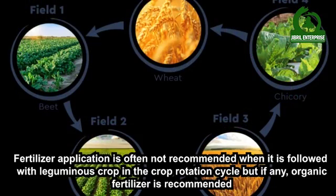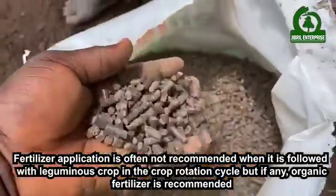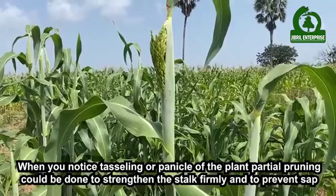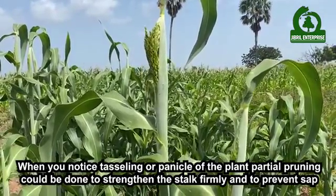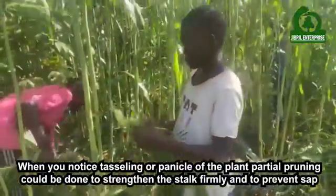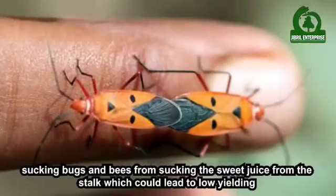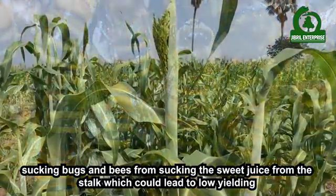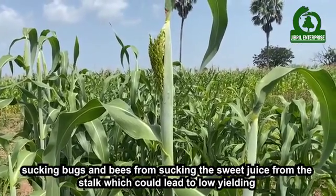Fertilizer application is often not recommended when sweet sorghum is followed with leguminous crops in the crop rotation cycle, but if any, organic fertilizer is recommended. When you notice tasseling or panicle of the plant, partial pruning could be done to strengthen the stock firmly and to prevent sap-sucking bugs and bees from sucking the sweet juice from the stock, which could lead to low yielding.